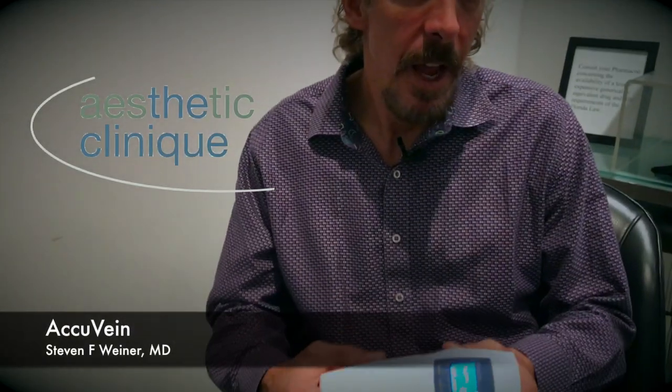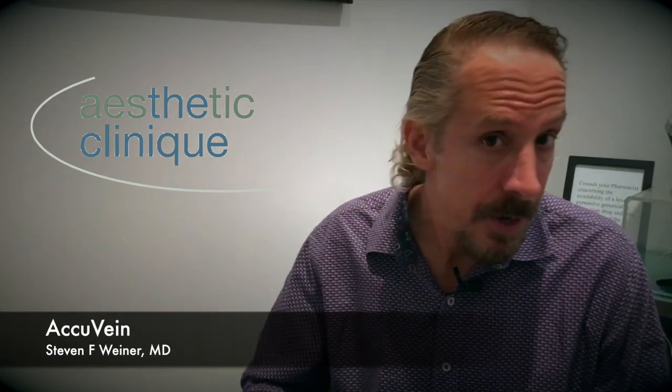Dr. Steve Weiner here, showing you the AccuVein, which is right here. What it is is a device that can see through the skin to show you where the vessels — the veins and the arteries — are. That helps with safety concerns, with bruising, and with less downtime. We're always about innovation and safety here at the aesthetic clinic.